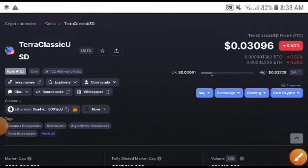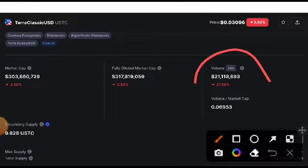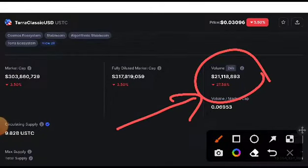If you are new to my channel, subscribe, press the bell icon and select the all option for video notifications. The volume of this video card - you can see here it is a classic USDC chart.